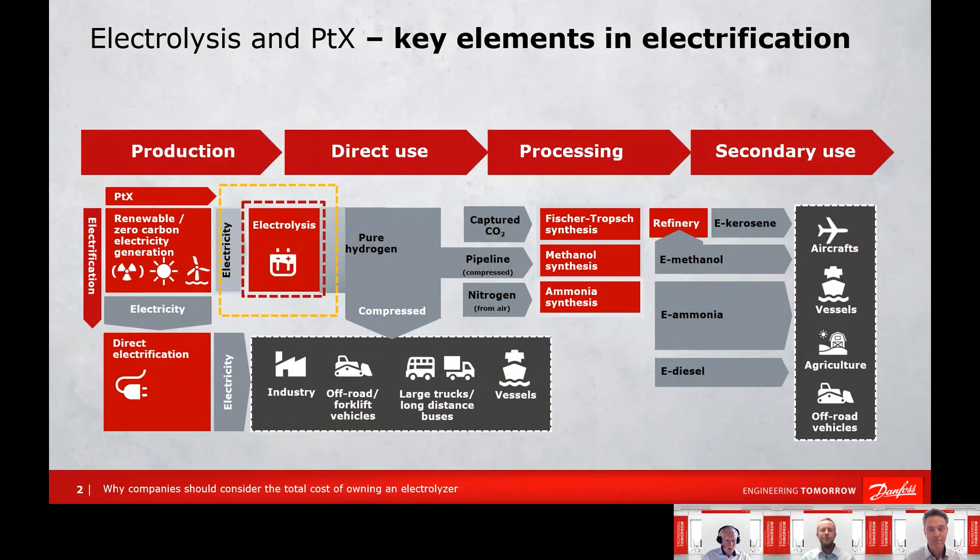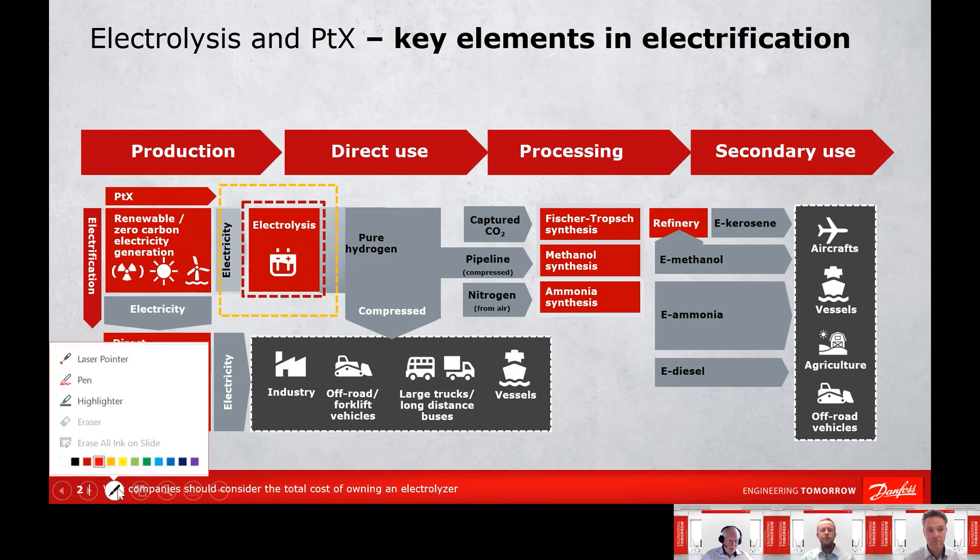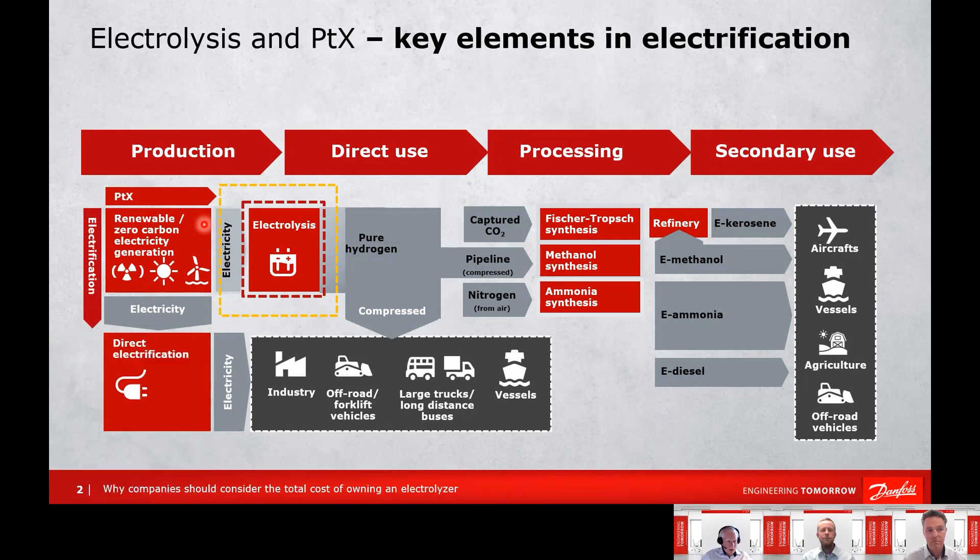We would like to show you an overview of why we think electrolysis and Power2x is a key element in electrification. Going forward, most of the energy we will see will be produced from renewable sources, primarily from wind and from solar. Everything we can electrify directly — industrial processes, electric vehicles, passenger cars, maybe also electric ferries — should be electrified directly because that has the lowest possible losses and the highest efficiency.